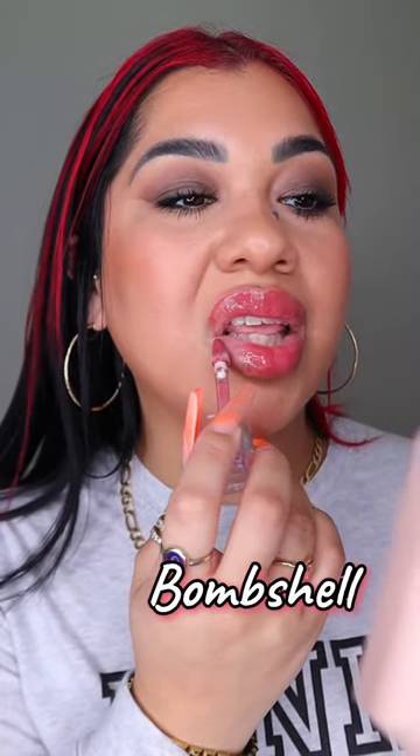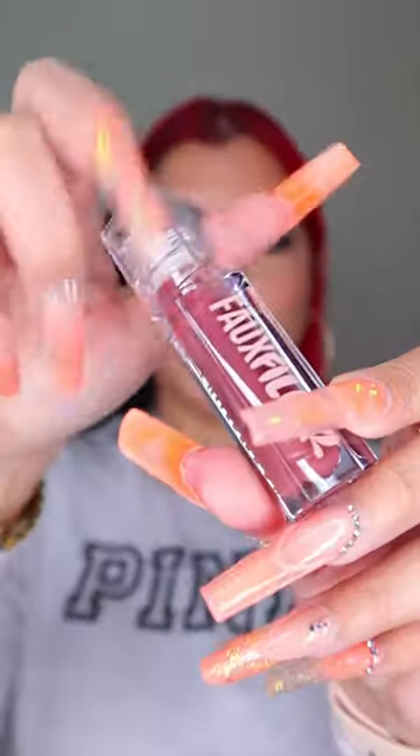Next you have Foxy — it is a caramel brown. This one is actually really pigmented. Next you have Bombshell, it is a pinky brown. The applicator is pointy so you don't even need lip liner.